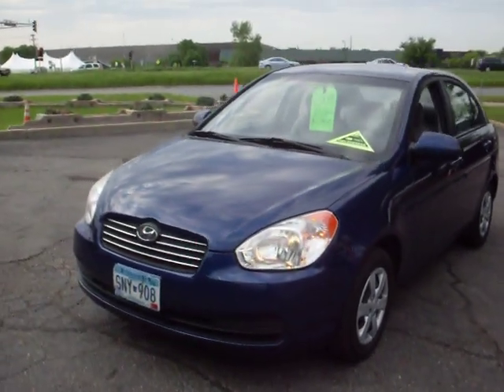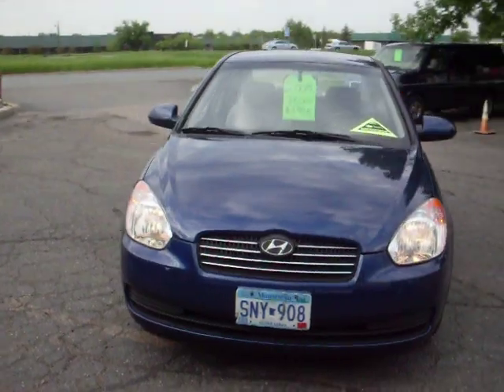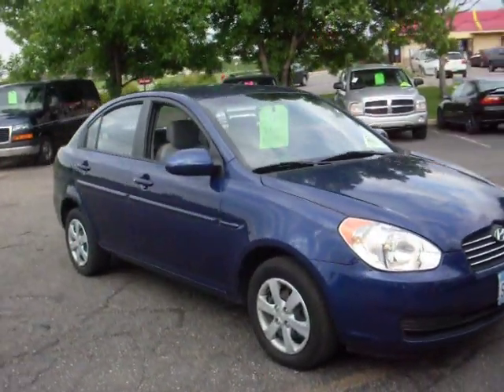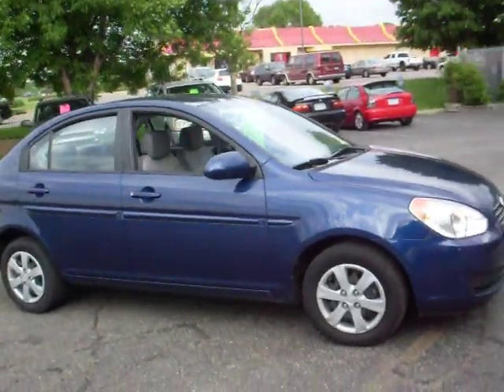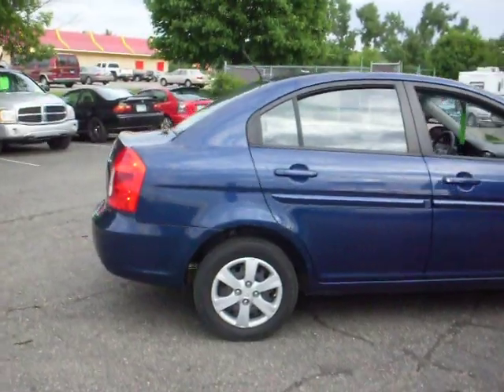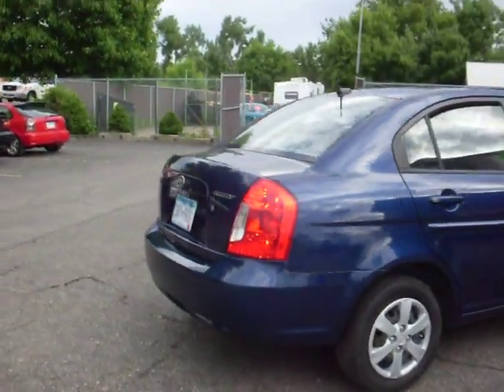Ride Auto. We have a 2008 Hyundai Accent GLS, four-door sedan, 1.6-liter four-cylinder with really good gas mileage, automatic transmission with overdrive, and air conditioning.